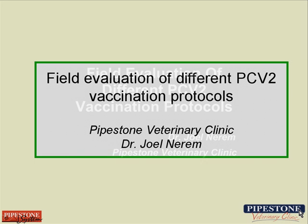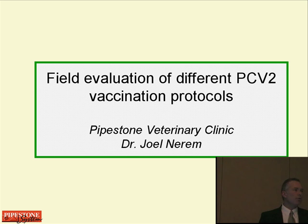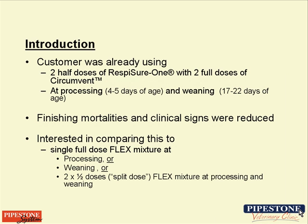The title of the presentation is 'A Field Evaluation of Different PCV2 Vaccination Protocols.' Looking at the proceedings, it mentions mycoplasma — we had hoped this would also be an evaluation of two different myco-vaccination protocols. We'll talk a little bit about that as we go along.